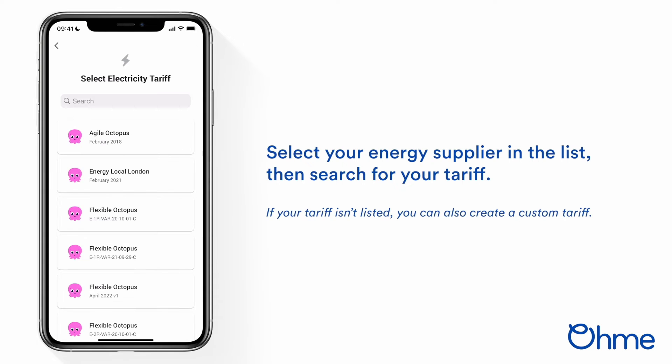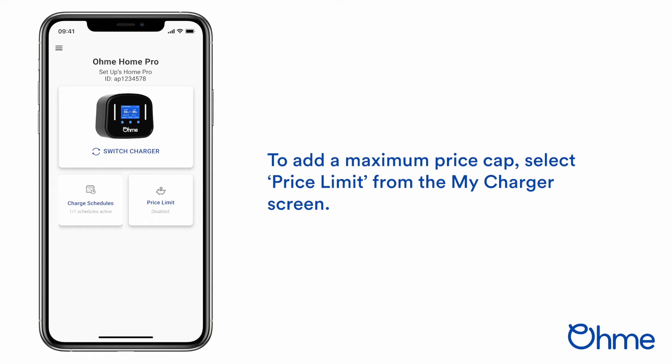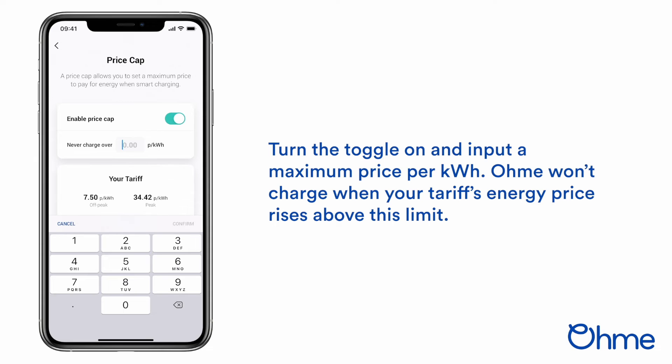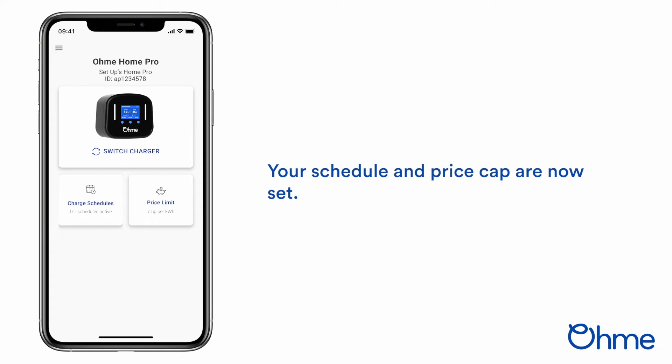The Home Pro works extremely well if you are on the Octopus Agile or Intelligent Octopus energy tariffs. With Agile, prices change every 30 minutes based on the wholesale cost, so the OMI will start charging when the price is lower and stop whilst it's higher. You can also set a price cap in the app, ensuring that the Home Pro will not charge your EV unless the price falls below that limit.